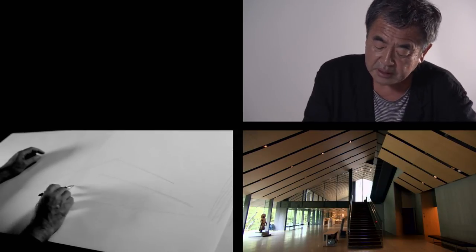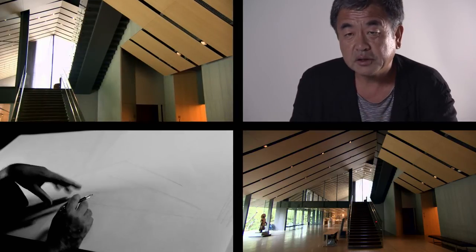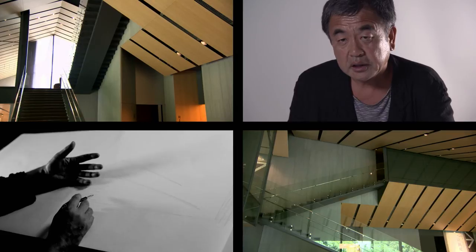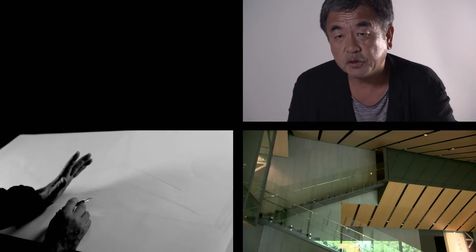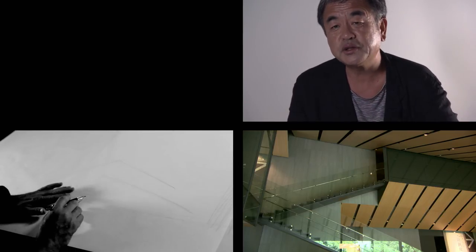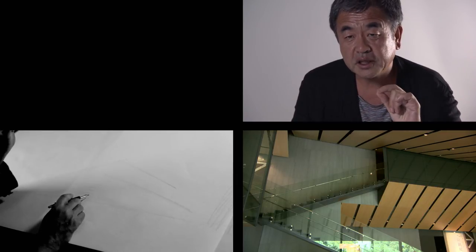A stairway leads up through the gap between the two roofs. The stairway mustn't be too pompous or heavy, otherwise it forces itself into the foreground. The stairway is only a connector for the space — it shouldn't draw attention to itself. So I reduced its structure to a minimum in order to keep it as narrow and airy as possible.